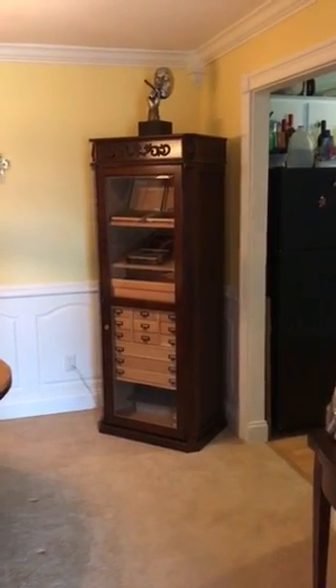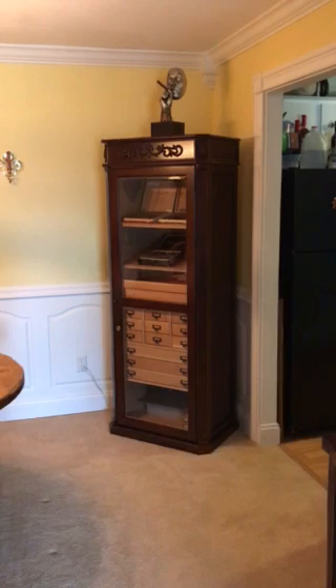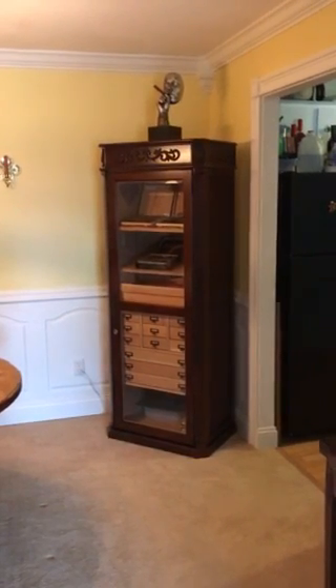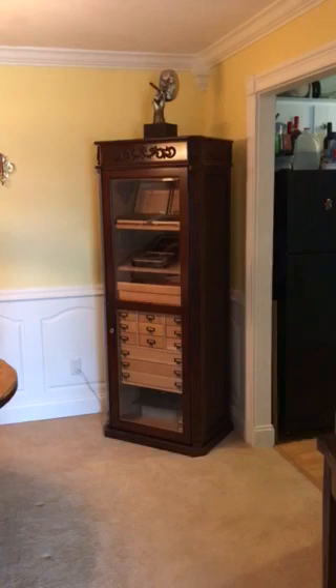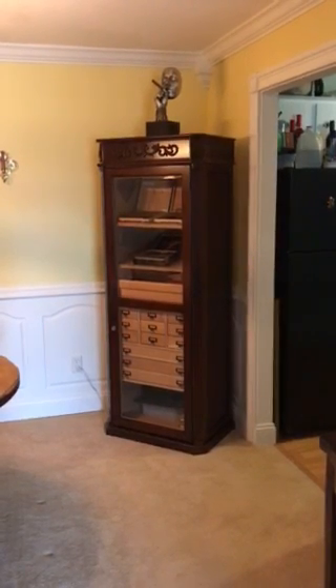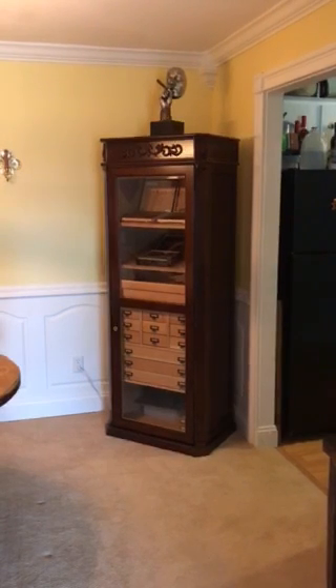I just wanted to do a quick video review of my new Olde English Tower cigar humidor. The people at Elegant Bar asked me to do this, and I just wanted to tell you how happy I am. It took about three people to get this thing up three flights of stairs — well worth every bit of it.